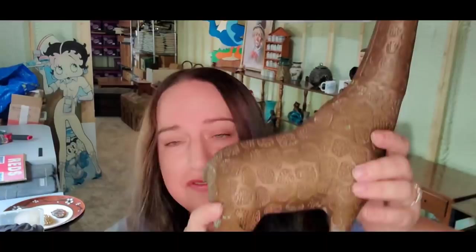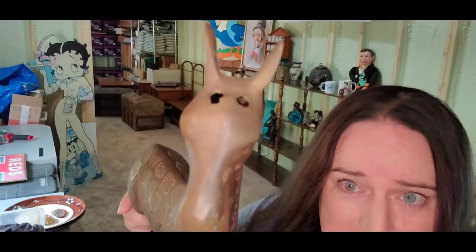Up next is this giraffe — he was on my mantelpiece. I got him in a barn buy where I paid $40 for everything in this lady's barn and it filled up my trailer. I was super excited to find this bronze giraffe, but his little antler things were missing and his tail is broken. He still sold for $25 plus shipping; the buyer was $62 in because he is going to Canada. So if they're broken, you can still sell them. If he had not been broken, he would have been worth probably $75 to $100.